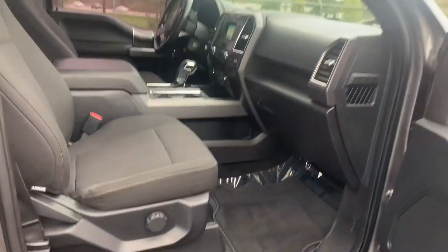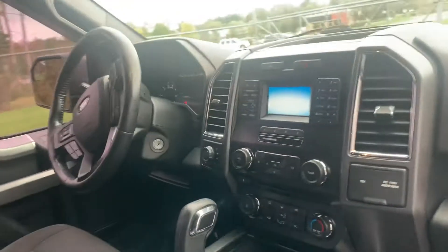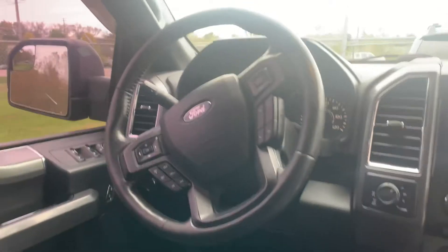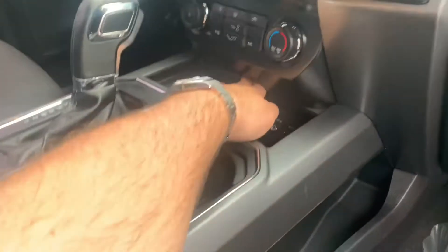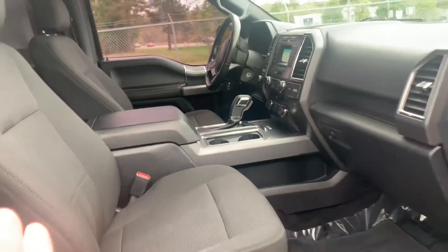Beautiful set of all-season tires on it. 4-inch screen with backup camera. Leather-wrapped steering wheel with Bluetooth, with the center console shift. Trailer brake, locking differential, full trailer tow package. Power seat on the driver's side. Original floor mats. It's got the rain guards up top.